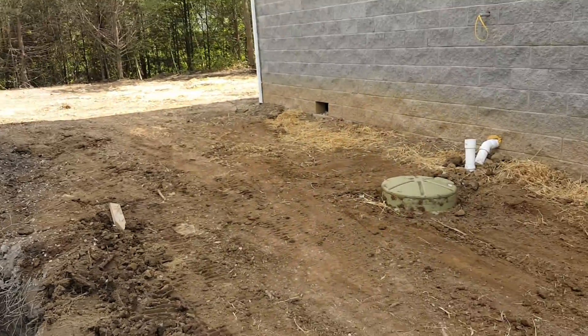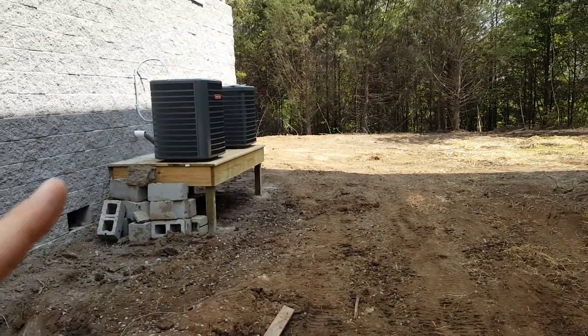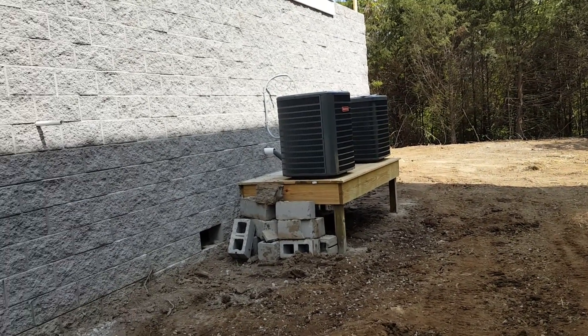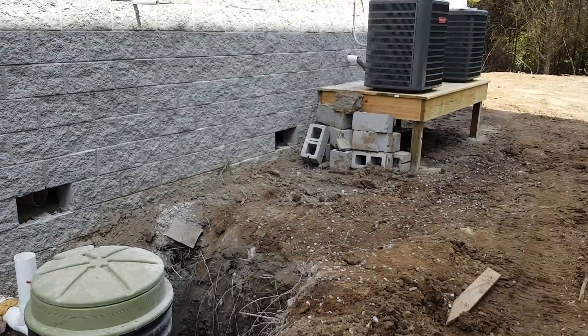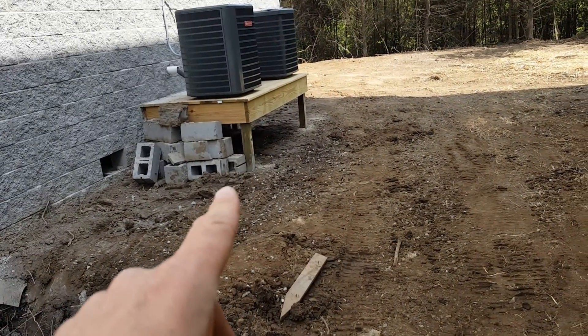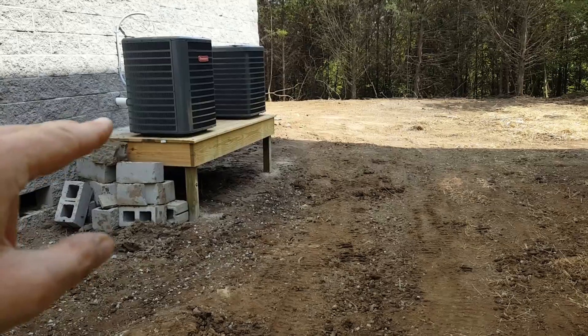These are your air conditioning systems. Both of those are set up out of the floodplain — they're one foot above where the big flood happened, I think it was 2005. Here are your air conditioner units — they're one foot above the 100-year flood stage.